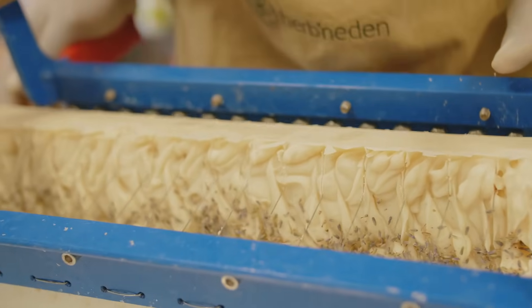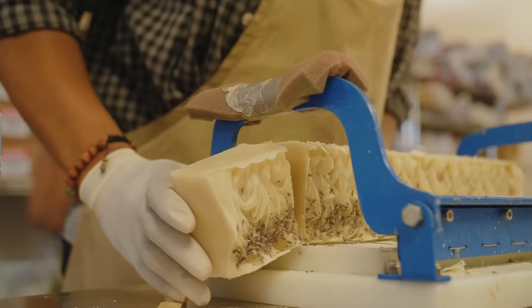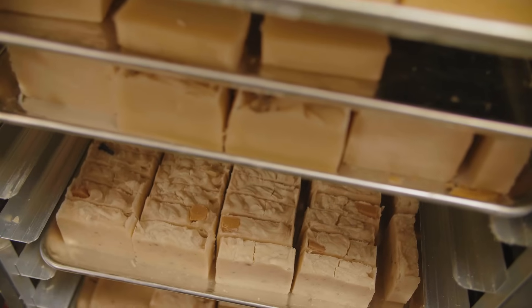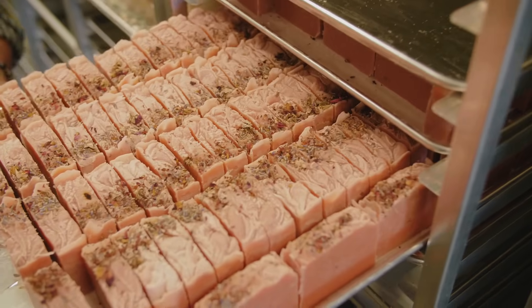Skin is your largest organ. With your skin being your largest organ, it takes in everything. So you definitely want to be cognizant of not only what you put in your body, but what you put on your body. We just try to make products that help to maintain healthy skin, help to give you a natural glow, and just have you feeling good about yourself.